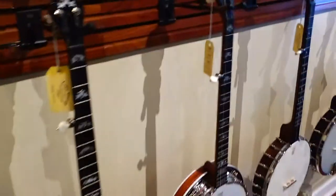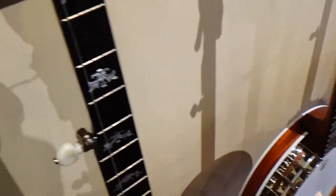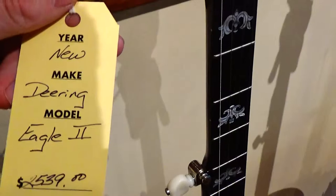And here's some good old banjos. I don't know a lot about banjos, but there's the name of the company — they were established in 2004. Deer Ring.